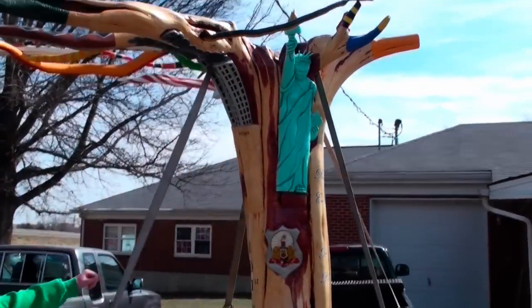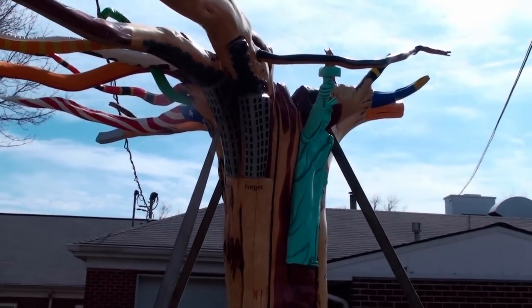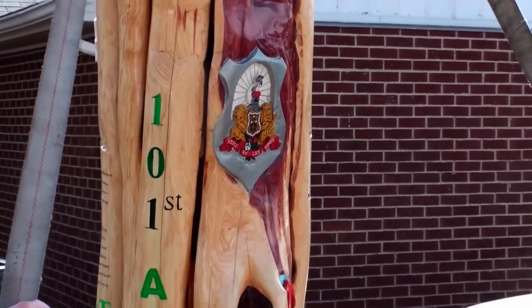The cool thing about that is we got the Twin Towers right here too, and it says 'never forget,' so it's really cool. We had them cut off at a perfect angle. And we got the 101st annual — love doing that with the shillelaghs and killing the snakes.